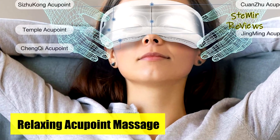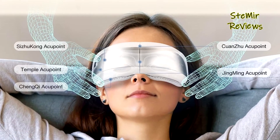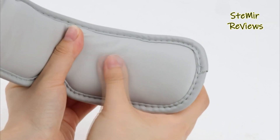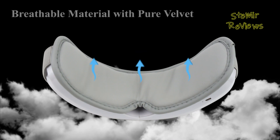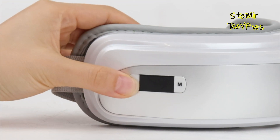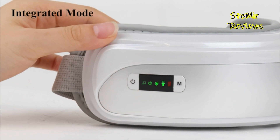Additionally, the fabric of the massager is made from skin-friendly protein skin, ensuring comfort and ease of cleaning and wiping. To enhance relaxation, the device comes with pre-recorded relaxing music. Alternatively, you can connect it to a Bluetooth device and play your favorite songs during the massage.